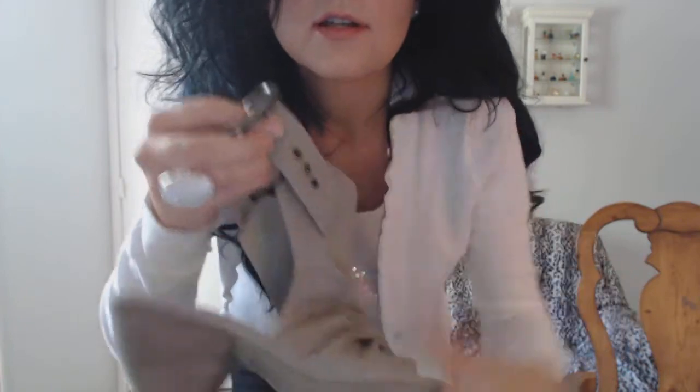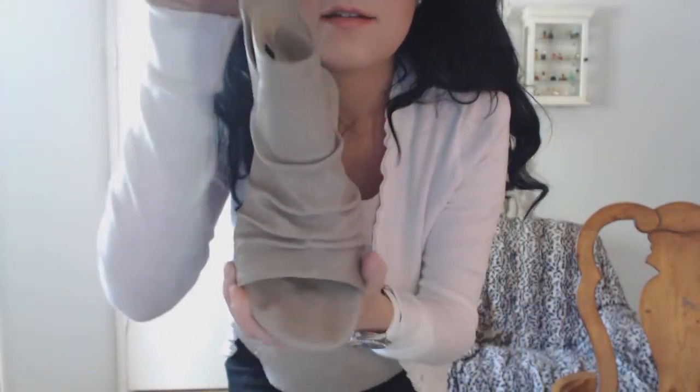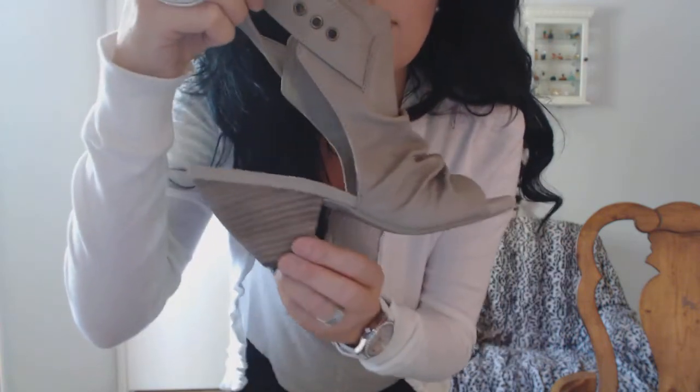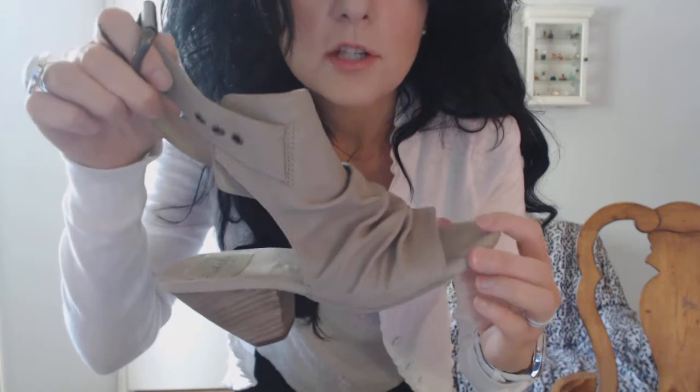My shoe is a Blowfish shoe. It feels like faux leather on top and faux suede on the other part. It's got a great heel and it's very comfortable to walk around in — good for going out shopping when you're going to be out walking a lot.